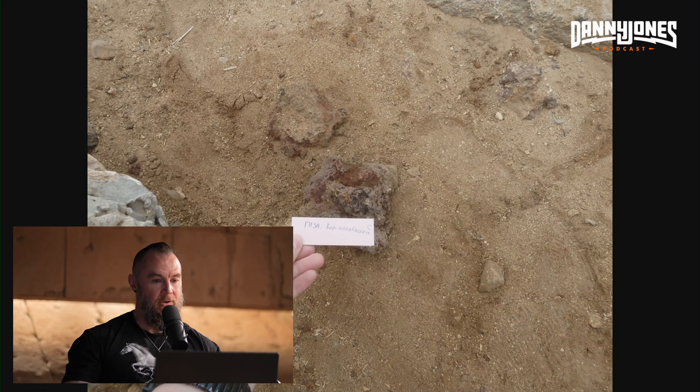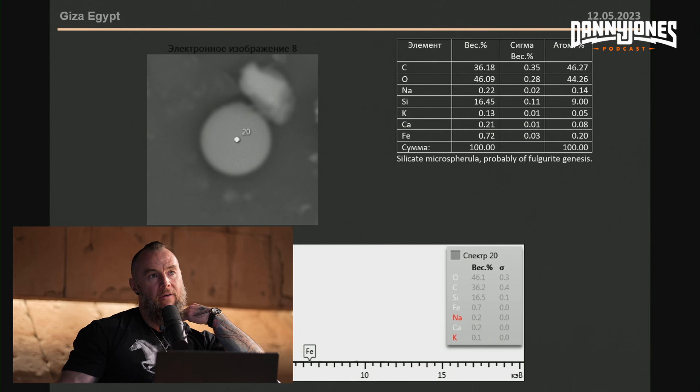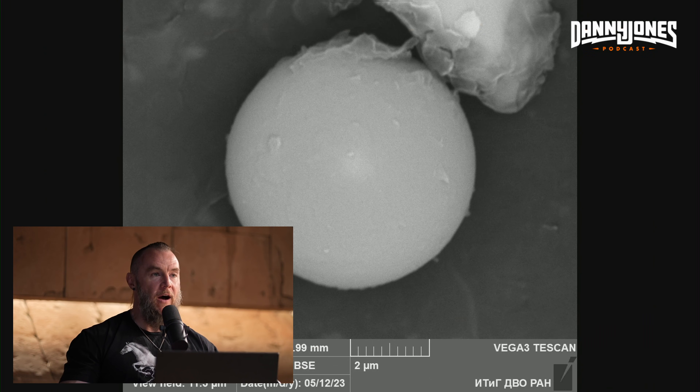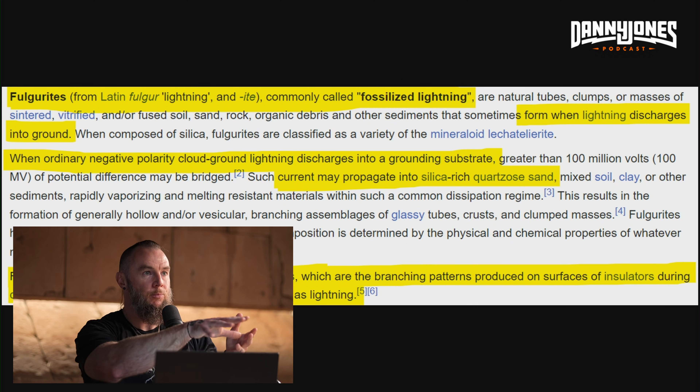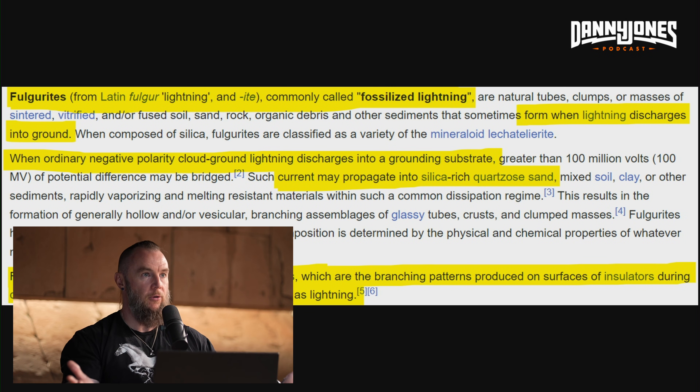This is one of the sample locations on the Giza plateau where we discovered silicate microspheres from fulgurites. Fulgurites are fossilized lightning. This is a close-up image of one of these silicate microspheres. When lightning hits the ground, the high voltage electric current surges through the ground and fuses the substrate material, producing these branch-like formations called fulgurites.